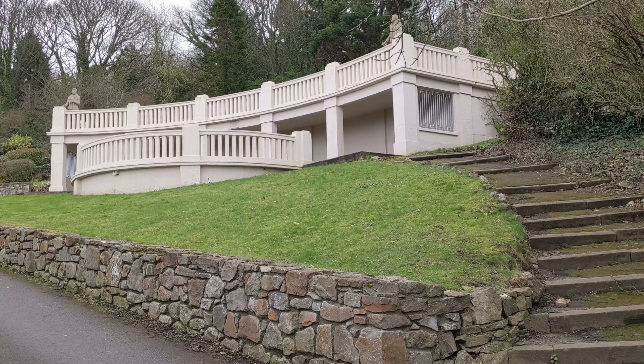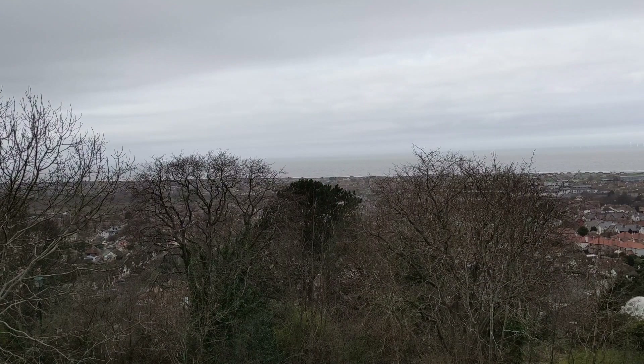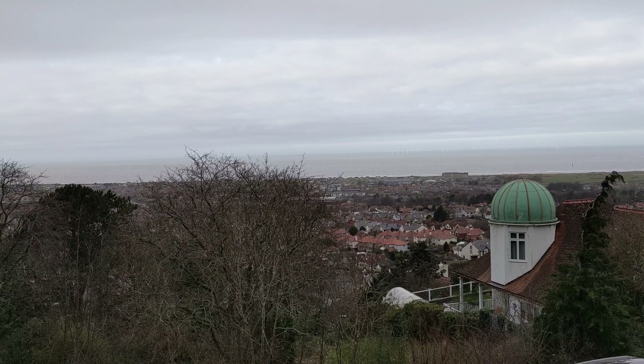The shelter is a Grade 2 listed building thanks to its unusual and innovative early use of concrete. From the upper terrace of the shelter, you'll probably notice an unusual feature on a private house nearby. The Copper Dome is a revolving observatory.